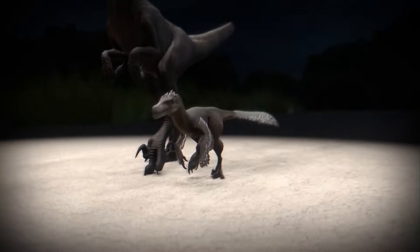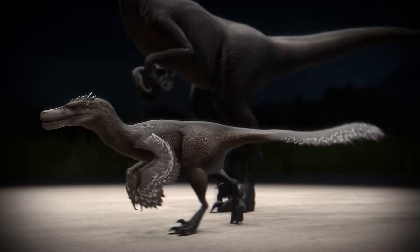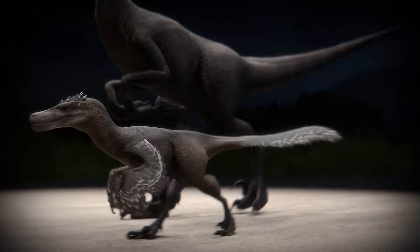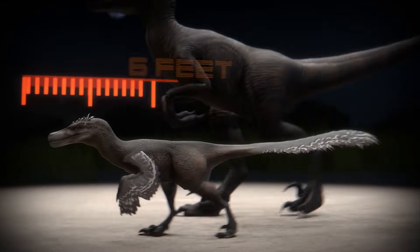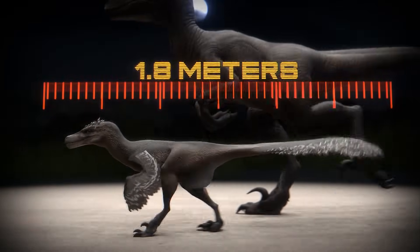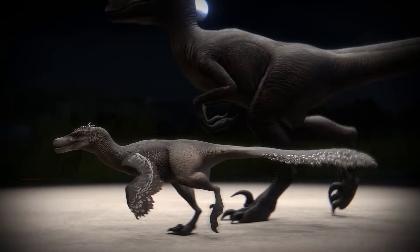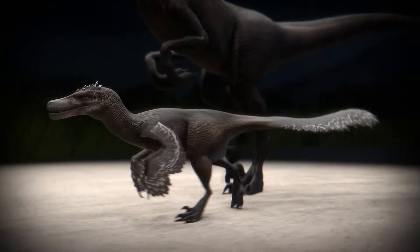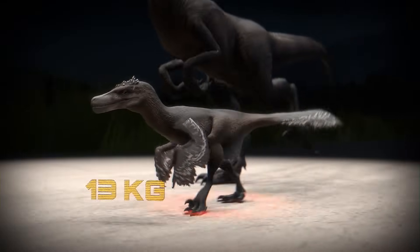In contrast, the modern-day scientific take on an average Velociraptor doesn't even appear to be the same species. Let's focus on the difference in size: 6 feet (1.8 meters) long, and 2 feet — or about half a meter — tall. In stark contrast to the Jurassic Park version, the real Velociraptor only weighed around 30 pounds (13 kilograms), about the size of a coyote.